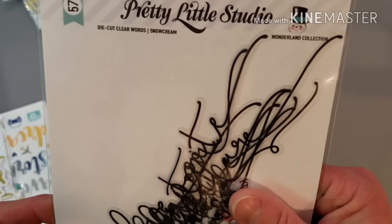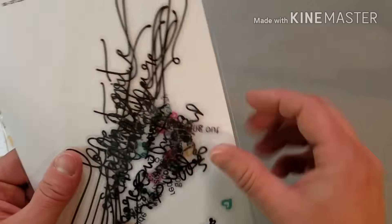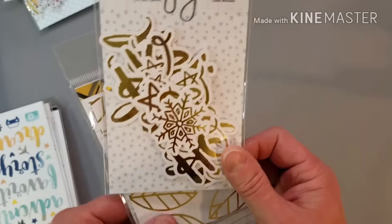These are so cute — these are like acetate, like die cut clear words. So that's what they look like — love those. I have a die cut machine but I don't have a lot of dies, and I don't have the Cameo or anything. So it's nice to have.